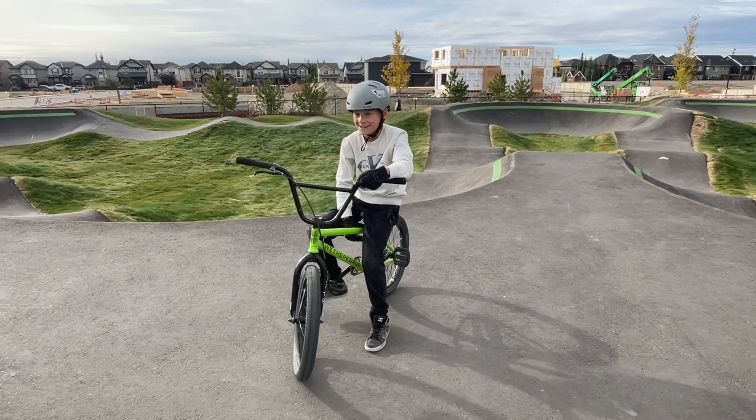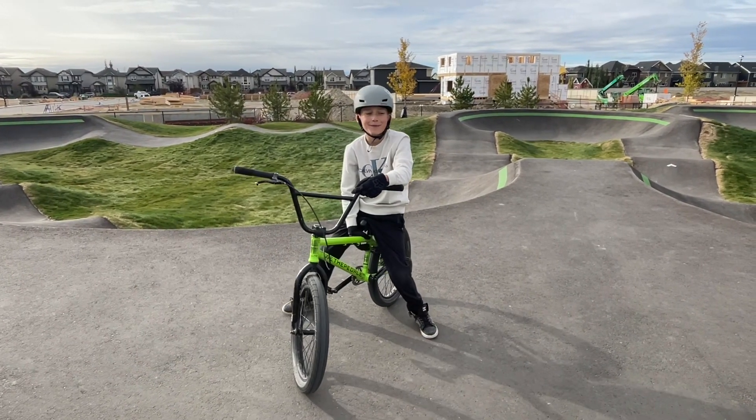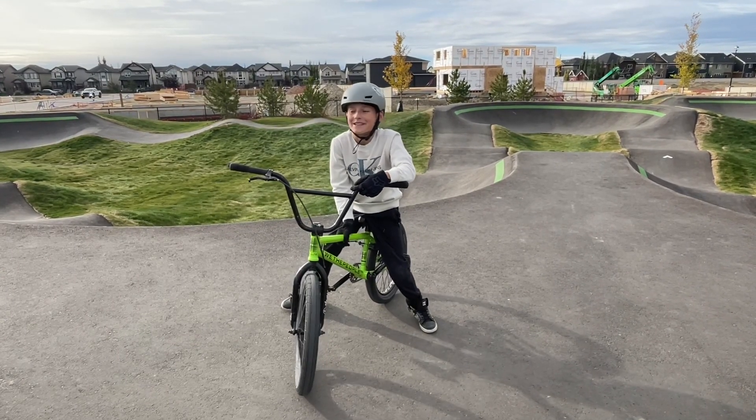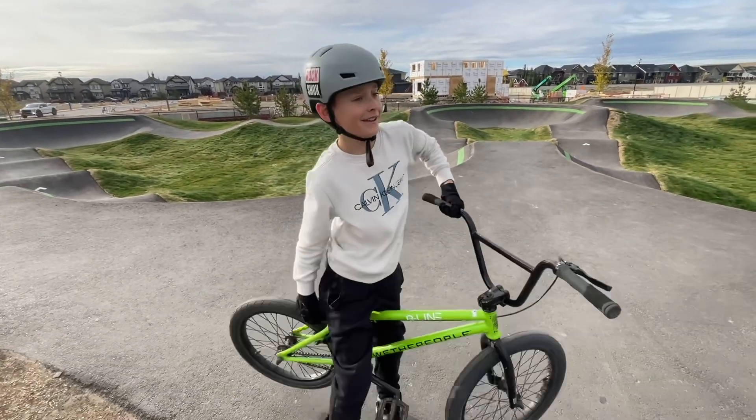What do you rate the Bayside pump track out of 10, Matthew? I really like this one. And I also like the obstacle course — parkour course is fun. So I rate it 10. 10 out of 10! Wow, we'll have to come again then.